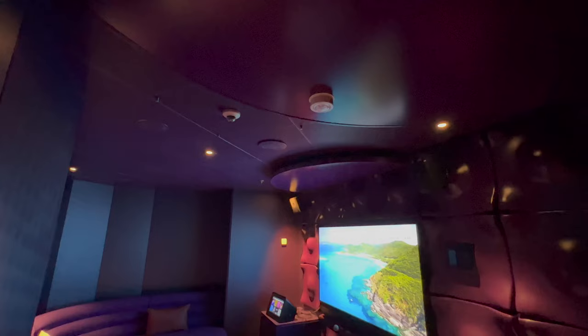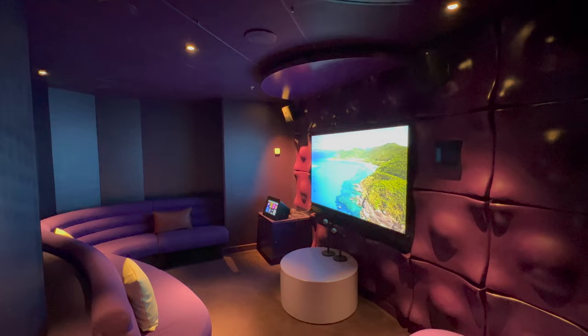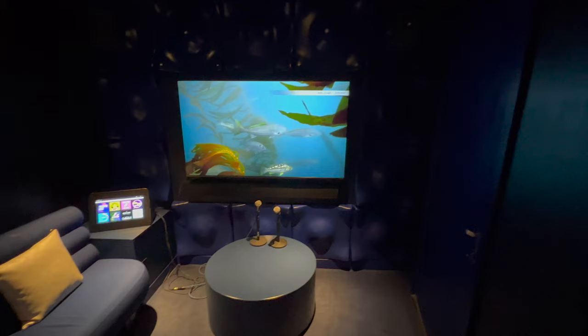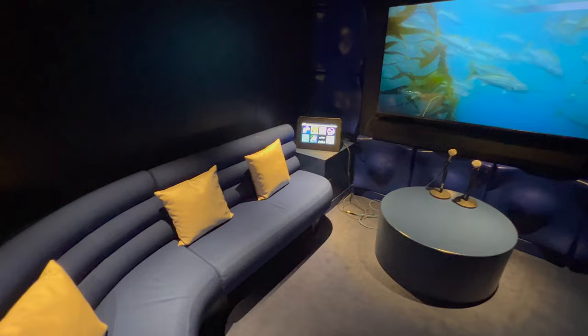Welcome to The Groupie — we've moved up a deck to deck 7. This is the on-board karaoke lounge. Whether you're coming as a couple or a larger group, they have room sizes to accommodate everyone. Just pop in, put your name and cabin number on the booking sheet, and you're good to go.